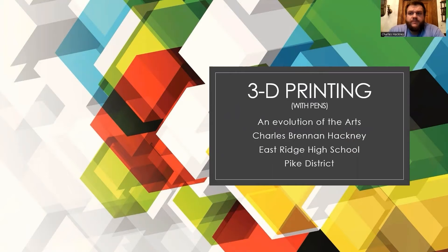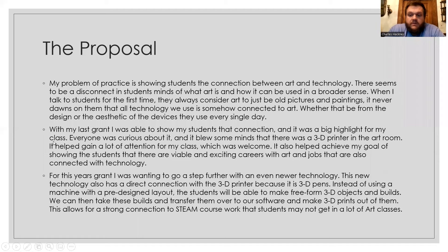Hello, I am Charles Brendan Hackney. I teach visual arts at Eastridge High School in Pike County. This is my second CAVEC grant — my first one was over 3D printing, hence why I kept the title. With this one, I wanted to go a step further with the 3D printing process, and I found out that there were actually 3D pens. The purpose of this CAVEC grant was to get those pens and introduce my students at a basic level to the 3D printing process.